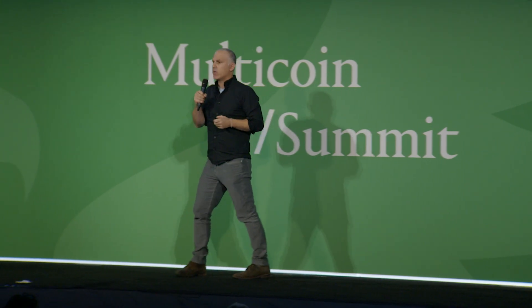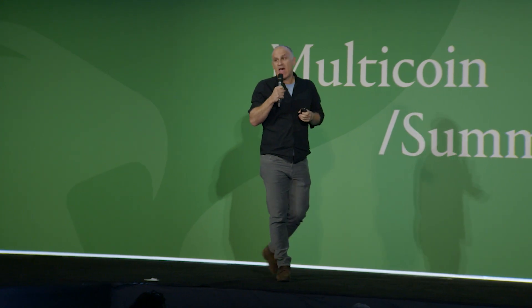Each of these Google Street View cars only sees a given location very infrequently. In New York City, which is probably relatively high frequency, it's probably once every 12 months. You go to suburban Chicago or suburban Austin, Texas, it's probably more like two to three years. If you go outside the country — like Romania — maybe every eight to ten years. It is very, very low cadence.